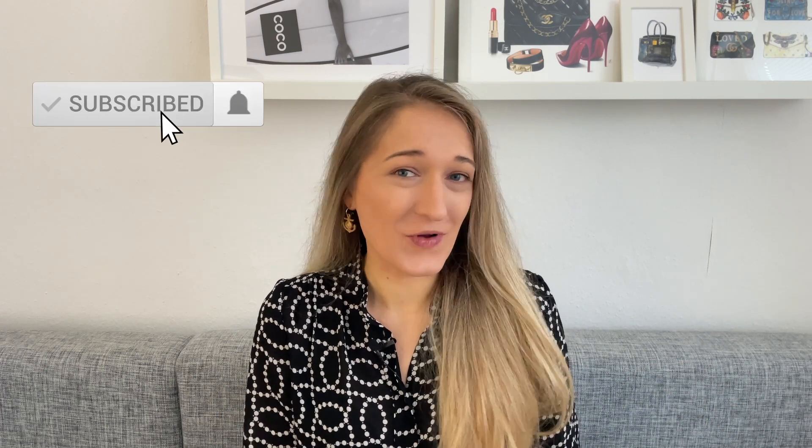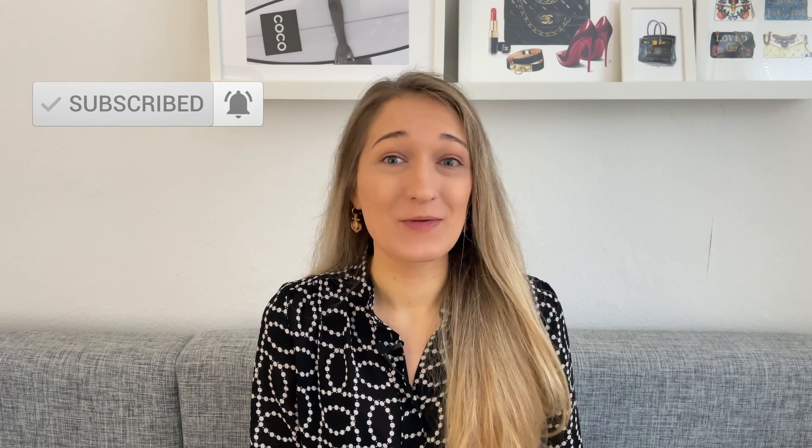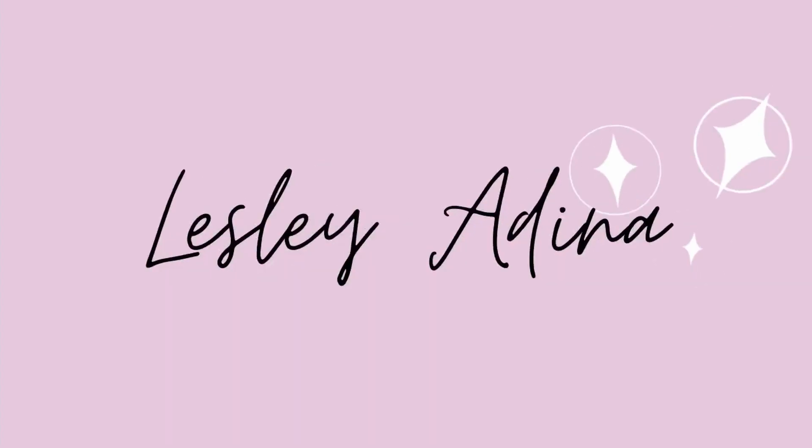On my channel I talk about luxury and shopping, both from a mindful and sustainable perspective. I share review videos, comparison videos, what's in my bag, haul videos, shopping vlogs - you name it. If that sounds like your thing, I would love for you to consider subscribing and giving this video a thumbs up. I upload every Wednesday. I'll also try to insert photos of the particular items I'm talking about on the screen.